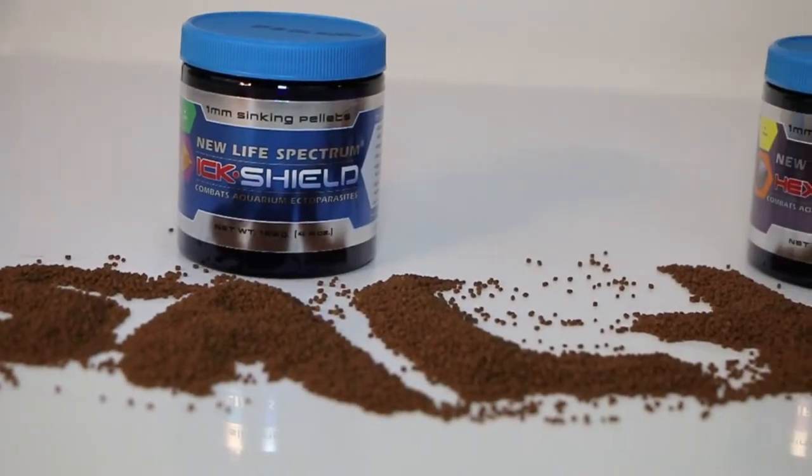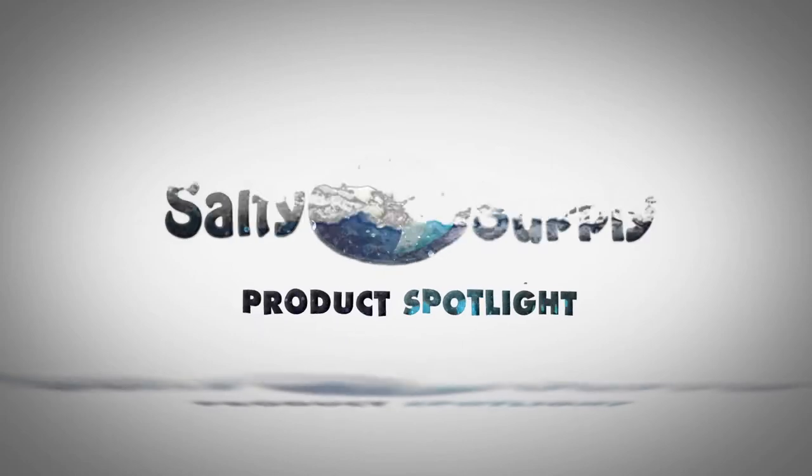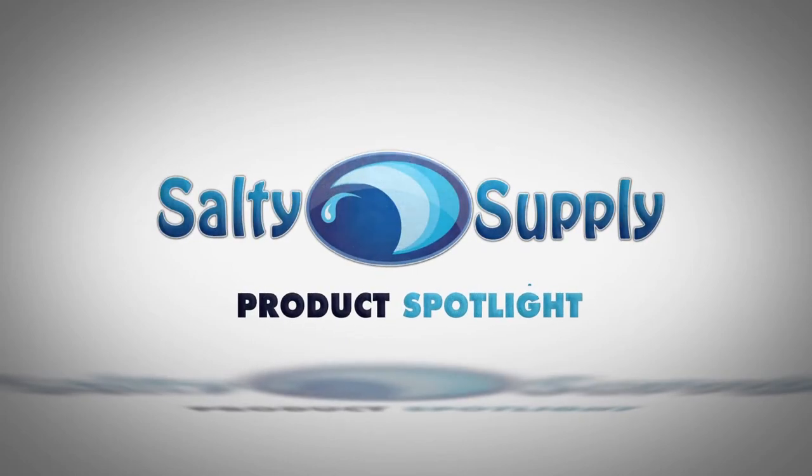Today's product spotlight is on New Life Spectrum's Medicated Foods. Pellet foods are still a staple among aquarium hobbyists, especially for those trying to stay clear of some of the more pricey frozen foods, or for those looking for solutions for feeding their fish while they are on vacation.